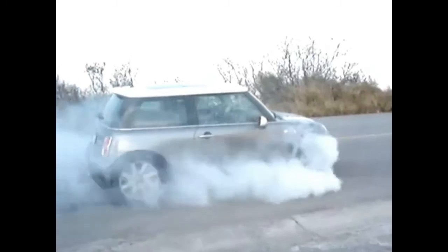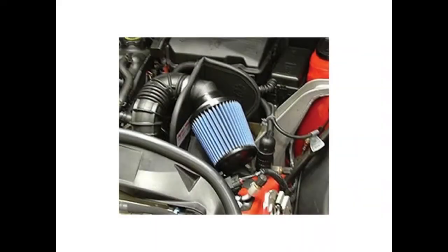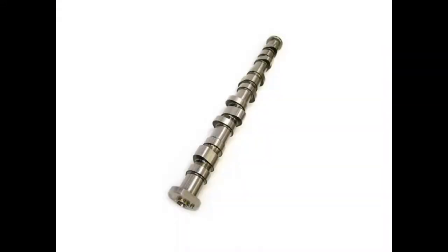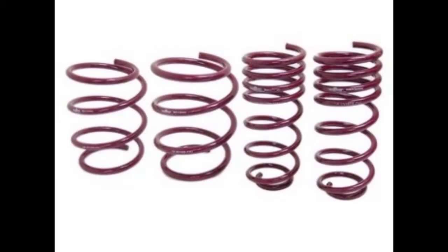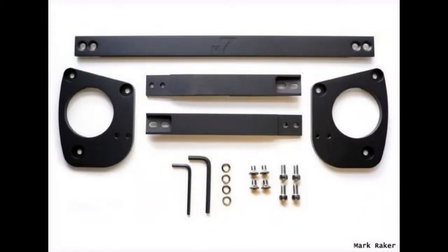Aftermarket performance. There's no shortage of Mini performance parts: cold air intakes, cat-back exhaust, and 4 PSI of boost can be added with an underdrive supercharger pulley. Performance camshafts are also available. There's also a plethora of handling goodies: coilovers, lowering springs, stiffer sway bars, and strut tower braces.